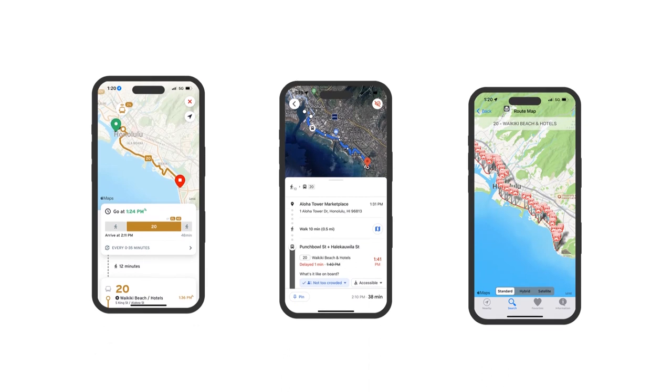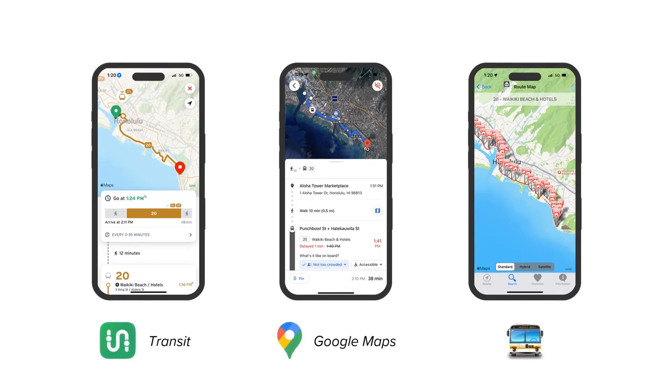I use the Transit app to help me know which line to take, but you can also use other navigation apps like Google Maps or Apple Maps to help you out.